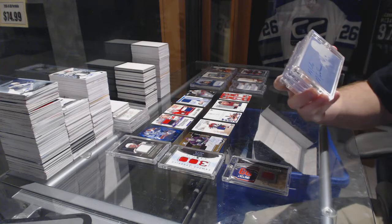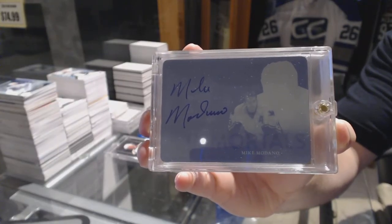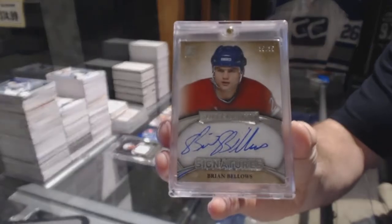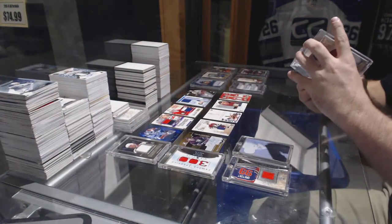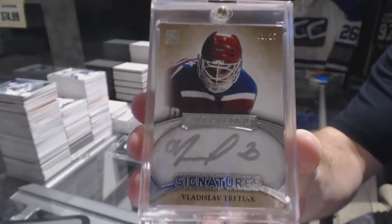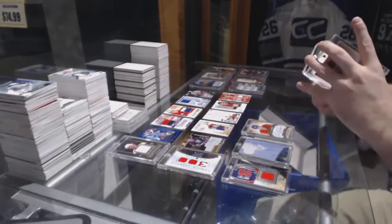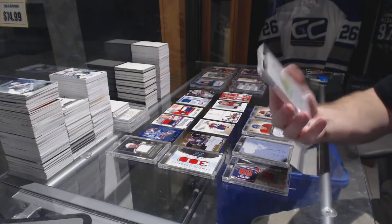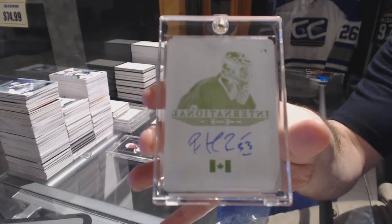We've got a 1 of 1 printing plate autograph, Mike Madono. We've got number 235, Superlative Signatures, Brian Bellows. We've got number 1 of 25, Signatures, Vladislav Tretiak. And we finish off with a 1 of 1 International Ice autographed printing plate, Patrick Waugh — 1 of 1 auto printing plate, Patrick Waugh.